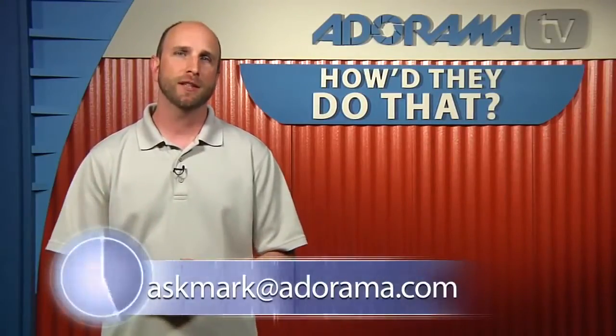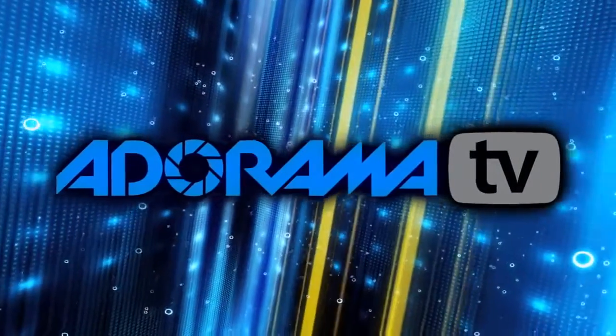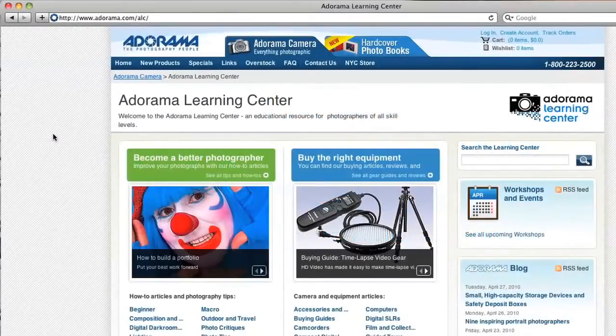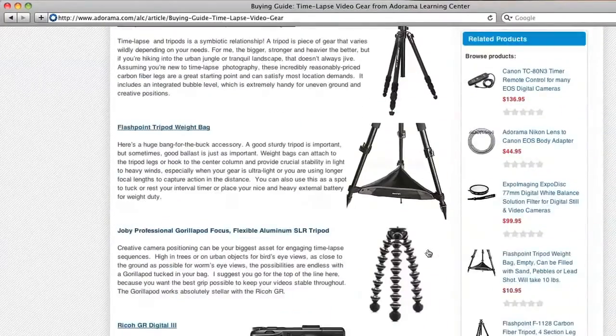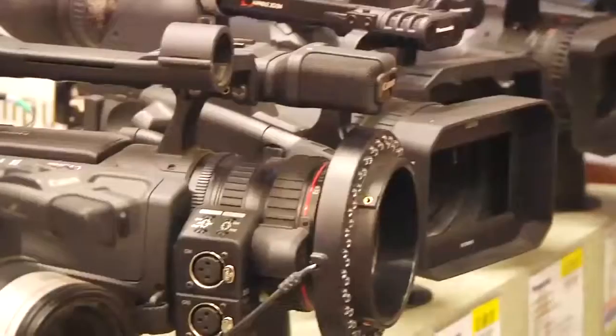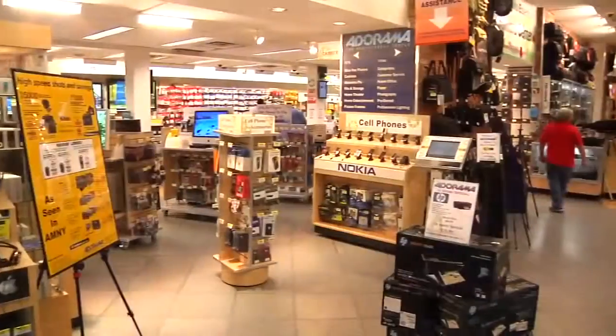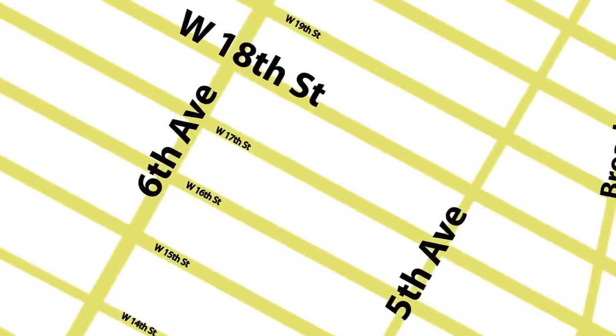Well Loretta, unfortunately we're out of time, but thank you so much for joining us today. Thank you so much for having me, I enjoyed this interview. Thanks again everyone for joining us for How'd They Do That? If you have a question about photography or know a photographer you'd like to see on the show, send a suggestion to askmark@adorama.com. This episode is brought to you by AdoramaTV. Visit the Adorama Learning Center for photography tips, techniques, links to gear, and related videos. Visit adorama.com, and next time you're in New York City, visit the store on 18th Street between 5th and 6th Avenue.